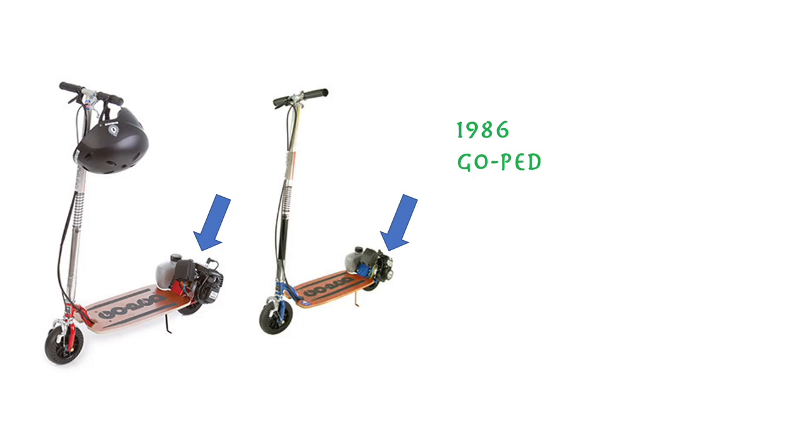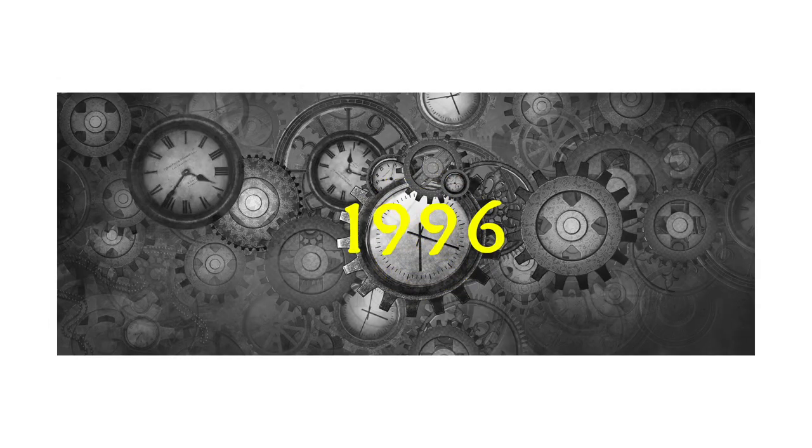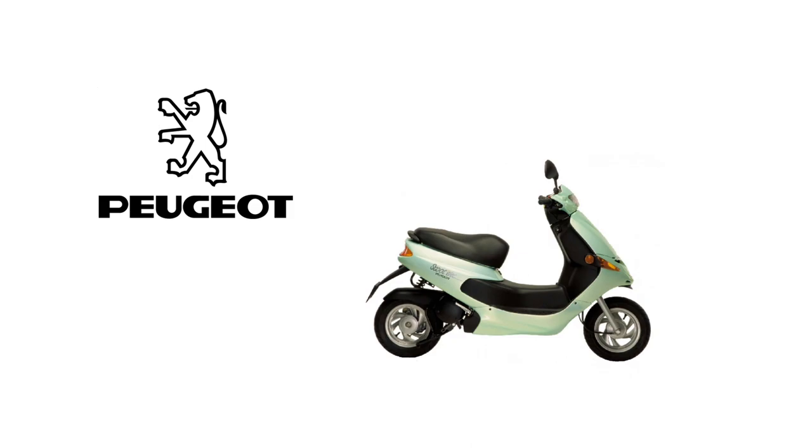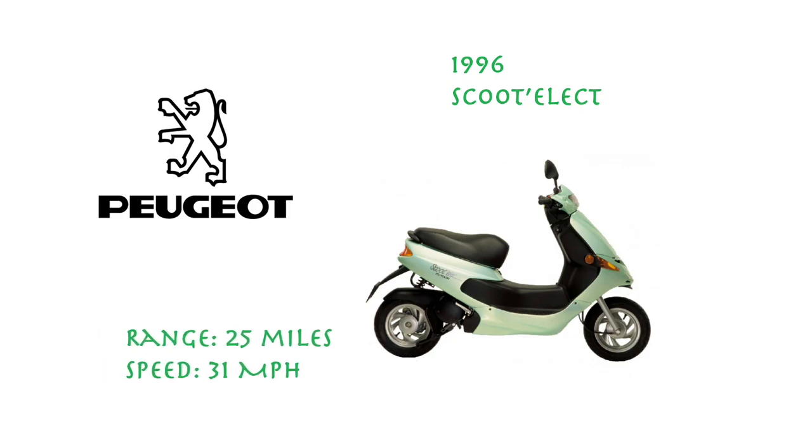In the next decade there were minimal advancements in the technology that Gopad had utilized. However, electric moped-like scooters were being researched and developed by numerous companies. In 1996, the first successful electric scooter, the Peugeot Scoot Elect, officially hit the market. It looked like a standard moped but was in fact a sit-down electric scooter. It had a range of around 25 miles, could do 31 miles per hour, and was in production for 10 years with roughly 3,500 units sold. This was the first successful introduction the world had to electric scooters.